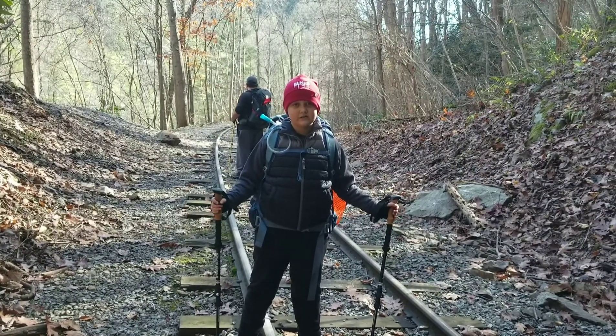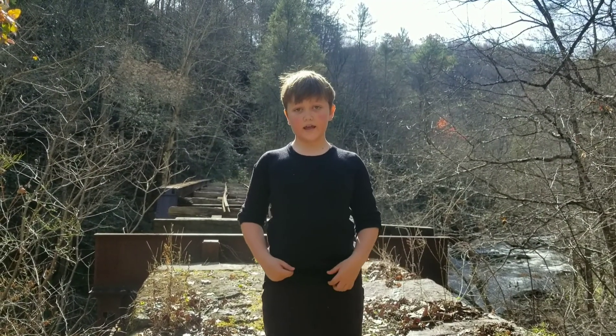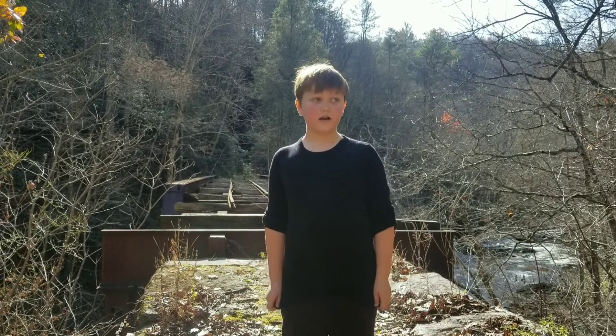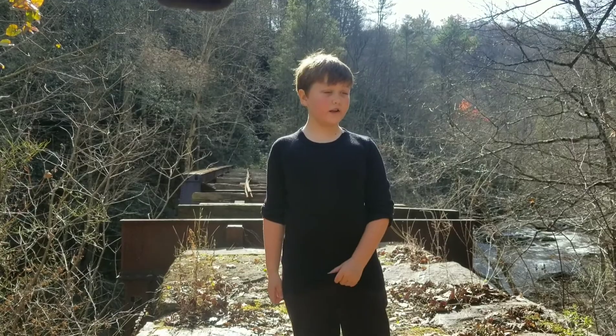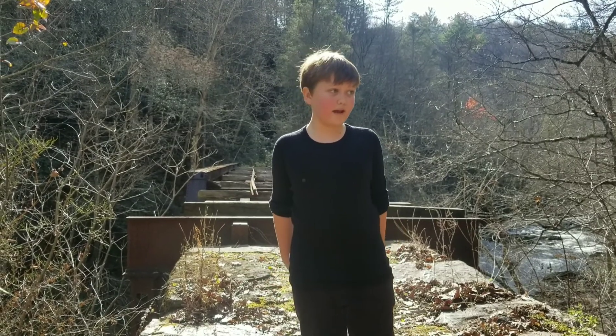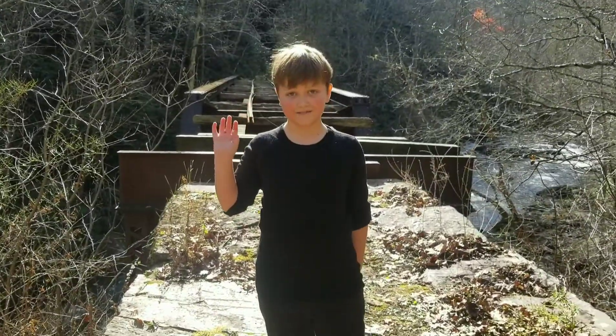Now it's the second tunnel — thumbs up! Hey guys, so we just got to the trestle. Sorry if you can't see me with the river behind me. We are going to eat some lunch and then we are on our way back. Catch you when we're back. Bye for now, see you then.